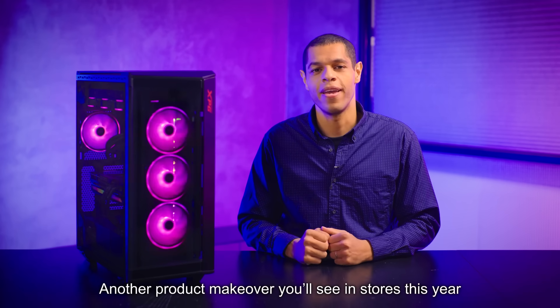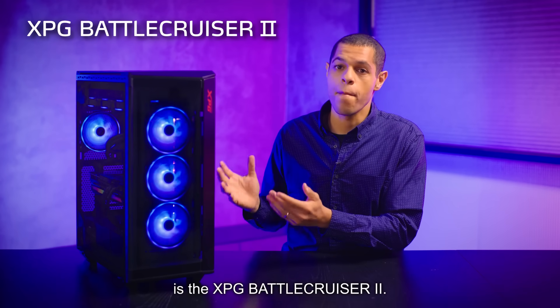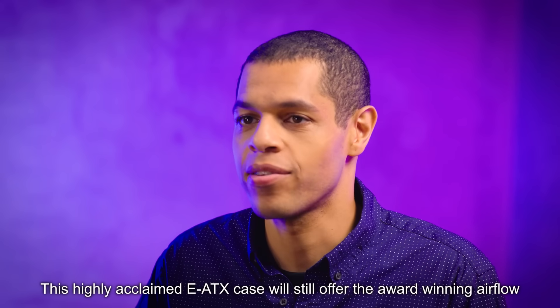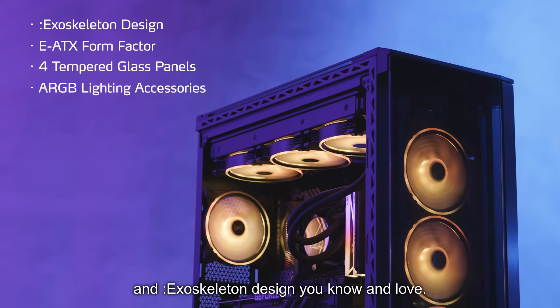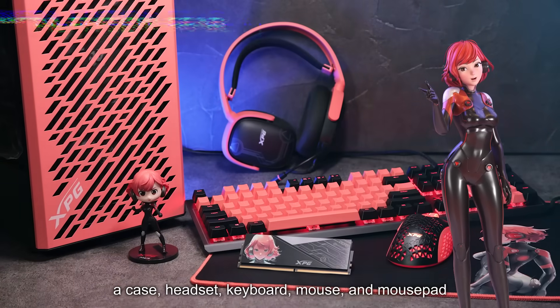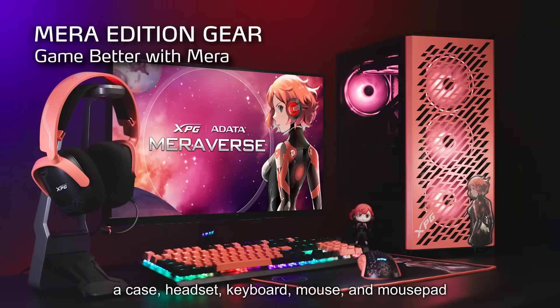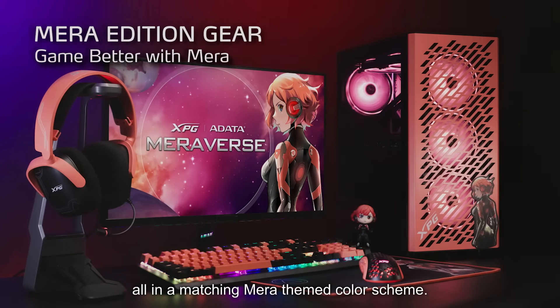Another product makeover you'll see in stores this year is the XPG Battle Cruiser 2. This highly acclaimed eATX case will still offer the award-winning airflow and exoskeleton design you know and love. This year, we're also releasing a case, headset, keyboard, mouse, and mousepad, all in a matching mirror-themed color scheme.